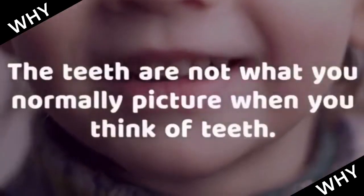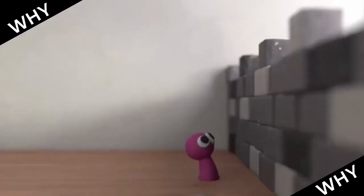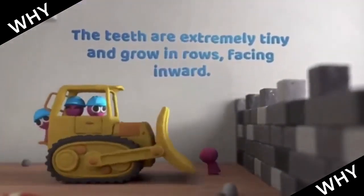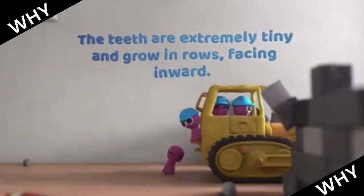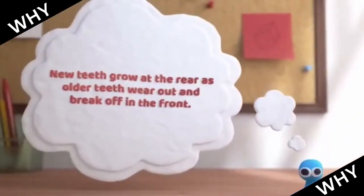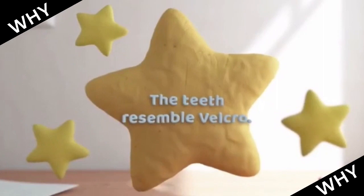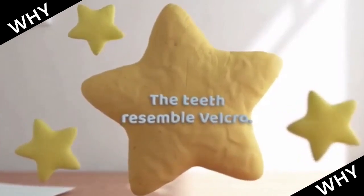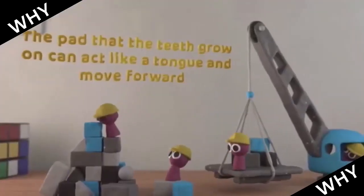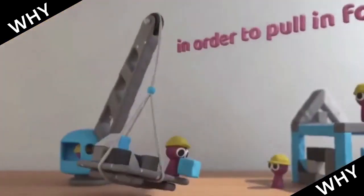The teeth are not what you normally picture when you think of teeth. The teeth are extremely tiny and grow in rows, facing inward. New teeth grow at the rear as older teeth wear out and break off in the front, similar to shark teeth. The teeth resemble velcro, and the pattern the teeth grow on can act like a tongue and move forward in order to pull in food.